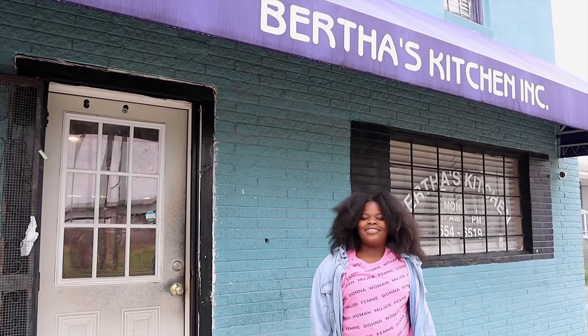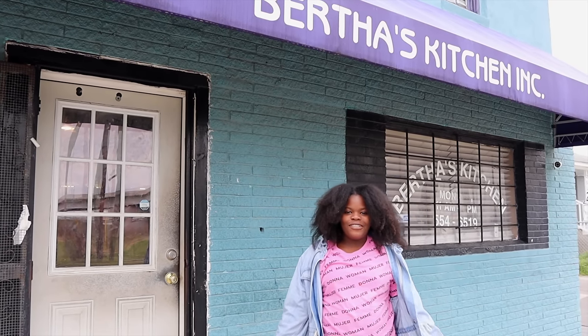Hey guys, we're at our third location: Bertha's Kitchen, where we're here to check out some Gullah Geechee food and soul food and see how it tastes.